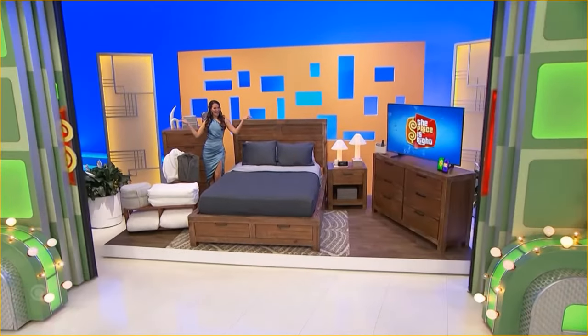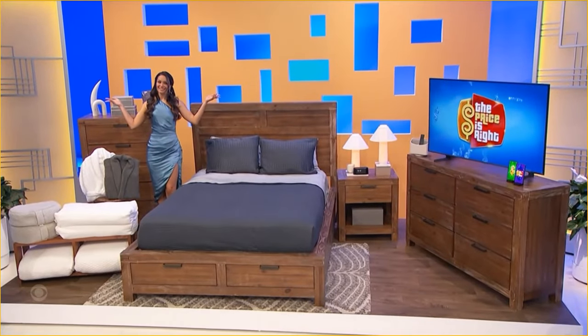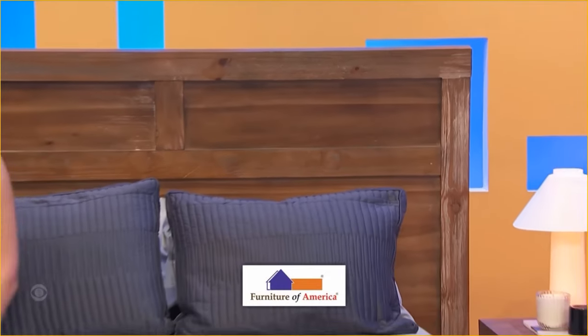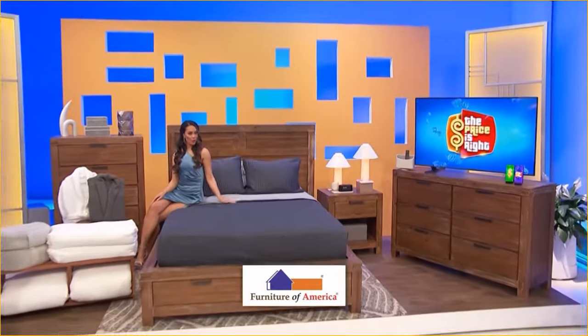It's a new bedroom! With a wood grain and weathered light oak finish, this collection by Furniture of America features a queen bed, one chest, a dresser, and one nightstand. A queen memory foam mattress is included.